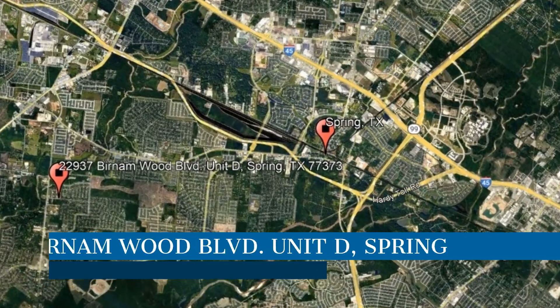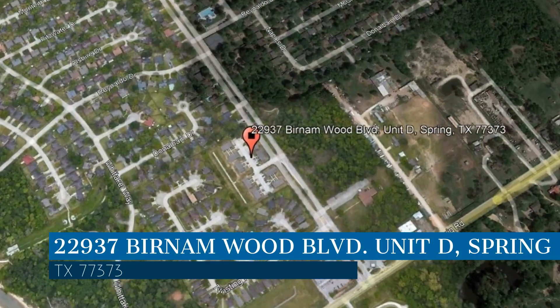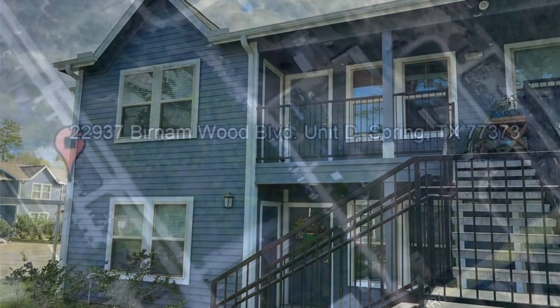Here are photos of an available rental property. Make it yours today. This property is located at the address on your screen, and this video is brought to you by Area Texas Realty and Property Management, a leader in Spring Property Management.